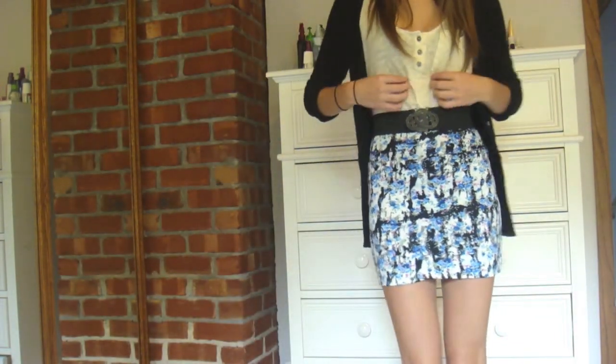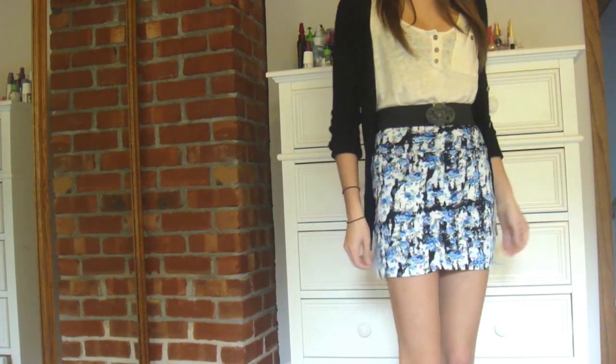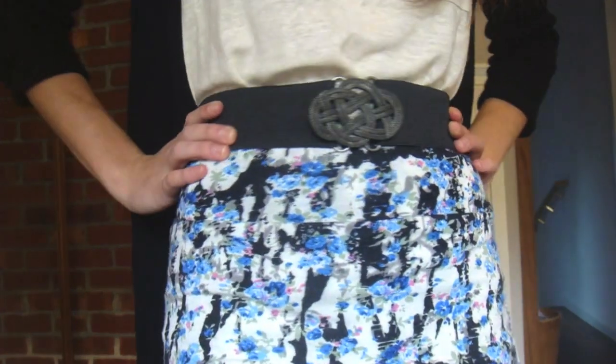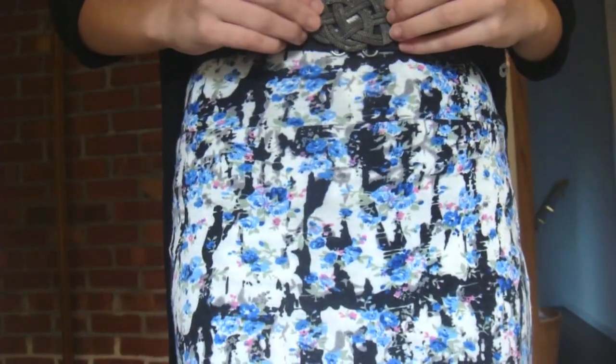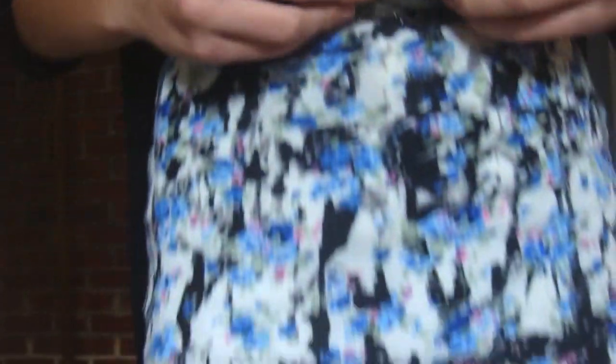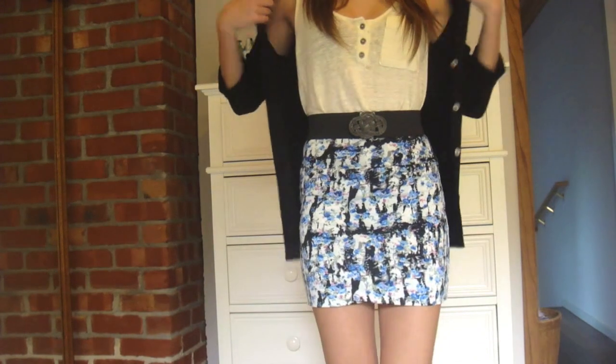I'm wearing a kind of flowy top that I tucked in. This is from Forever 21 — it has buttons down the front and it's got a little pocket. This just kind of helps to dress down the skirt a bit. And then I just pulled the look together with this belt that I got at Charlotte Russe a while back. It's just got this interesting looking buckle that cinches it all in and completes the look, pulls it together.